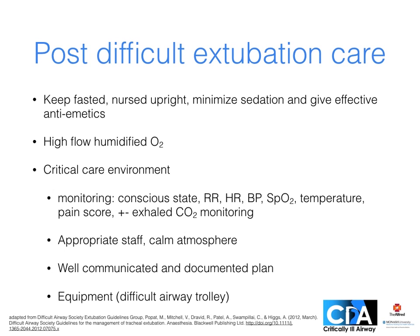Other ways to head off trouble after a difficult extubation include keeping the patient fasted, upright and awake, and preventing vomiting and aspiration with antiemetics such as ondansetron. Oxygen should be humidified and the patient cared for in a critical care environment with appropriate monitoring. Experienced staff can help foster a calm environment, avoiding patient anxiety which increases work of breathing. Airway plans should be well communicated and equipment available to implement that plan.